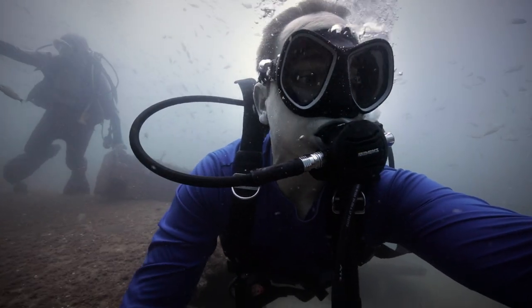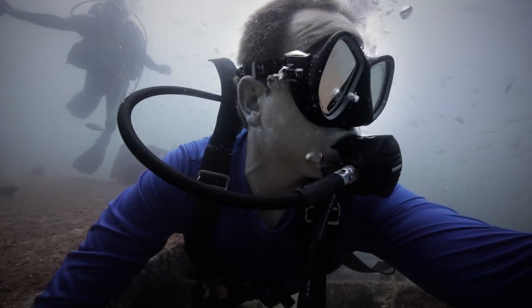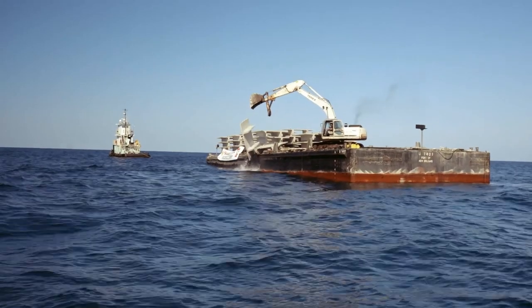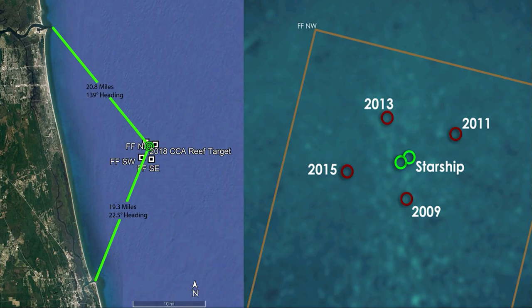A few days ago I had the opportunity to explore an artificial reef site that I actually helped create. Hello, underwater enthusiast Joe here, and in this video I'm going to show you what an artificial reef looks like two years after the structures have been placed in the ocean. The goal of this project was to create a reef site offshore Ponte Vedra, an area in Northeast Florida.